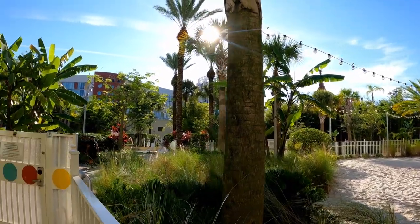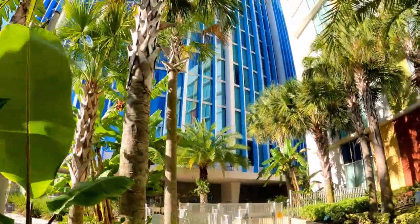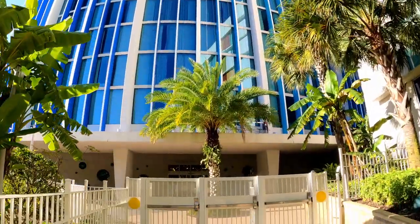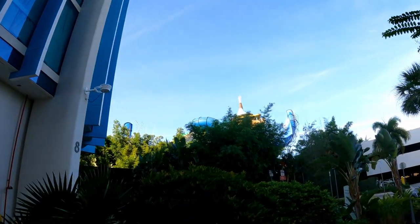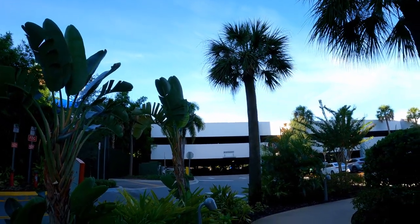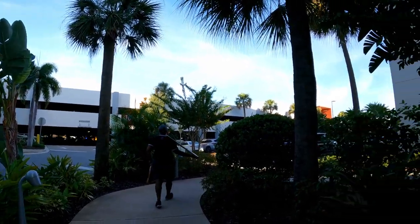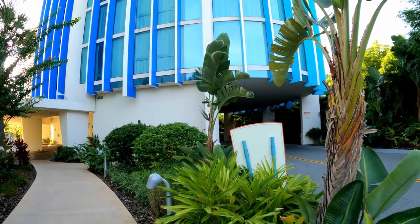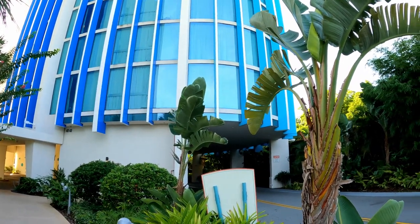On either side of the pool are towers — and this tower is our tower. Beachside, building eight. Each building looks over Volcano Bay — you can see the big turtle Moana slide over there. They each have their own parking garage too. Each of these tall towers has a road that runs right underneath of them — that's how you get back here.